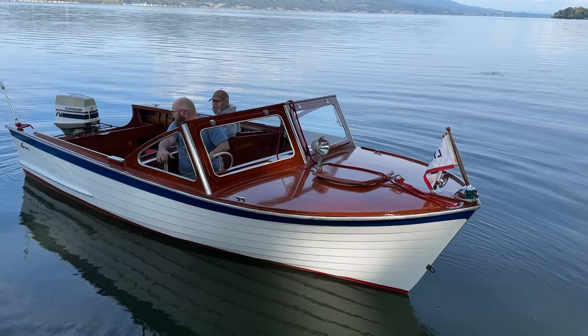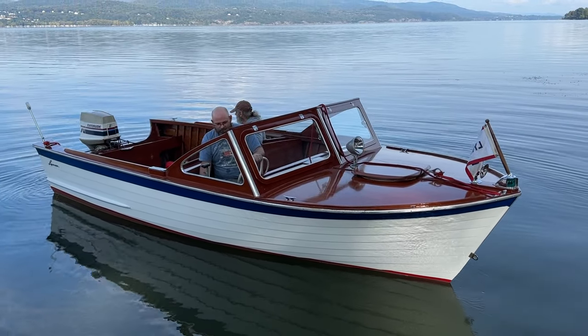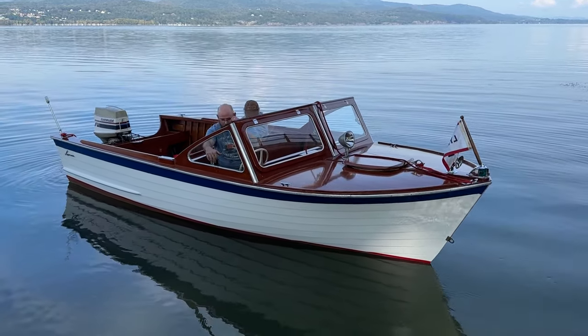Greetings from Snake Mountain Boat Works. On Tuesday, September 26th, 2023, here's our 1961 20-foot Lyman Runabout.